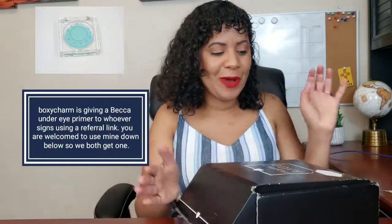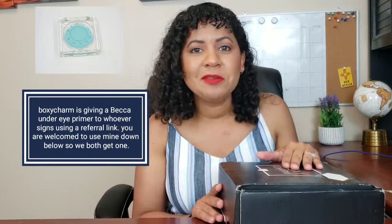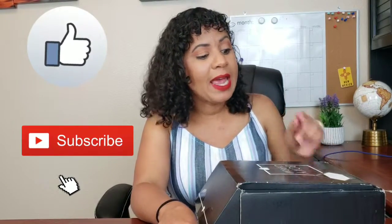Hi guys, my name is Mari, welcome to my channel. Today I will be doing my BoxyCharm unboxing and I'm very excited because I know there are a bunch of goodies in my box. Before I start this video, please like and subscribe so you guys know when I upload next.